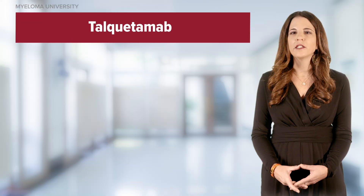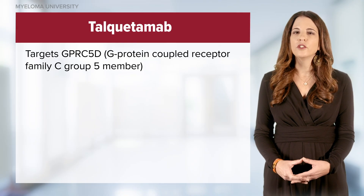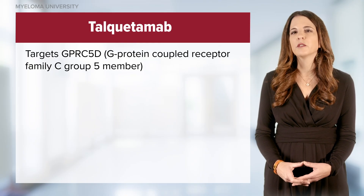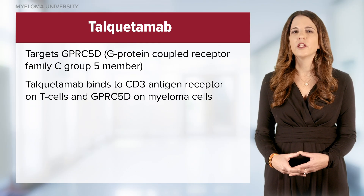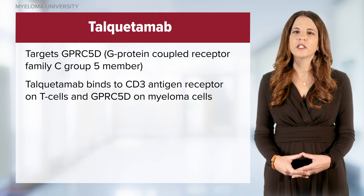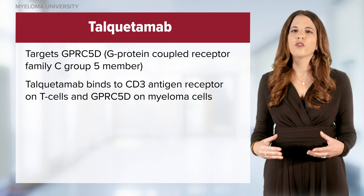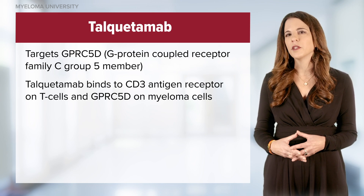In contrast, talquetamab is a bispecific antibody that targets GPRC5D, a tumor-associated antigen with potential anti-cancer activity. GPRC5D is heavily expressed on myeloma cells. When given to patients, talquetamab binds to both the CD3 antigen receptor on the T cell and the GPRC5D receptor on the myeloma cell, cross-linking them like helping hands to redirect that T cell to kill the myeloma cell.